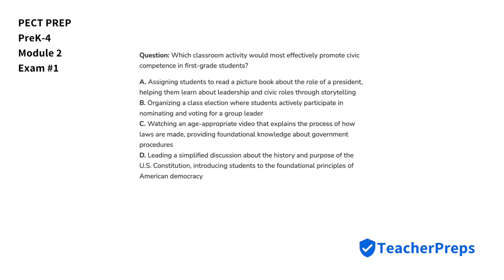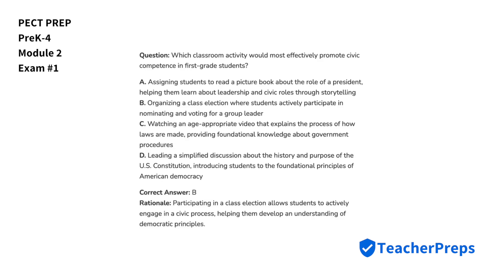Which classroom activity would most effectively promote civic competence in first-grade students? The correct answer comes from letter B. Participating in a class election allows students to actively engage in a civic process, helping them develop an understanding of democratic principles.